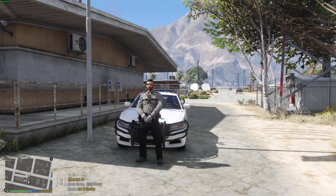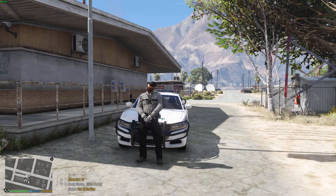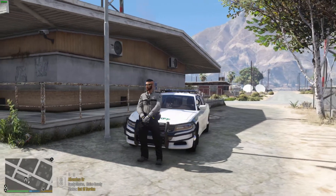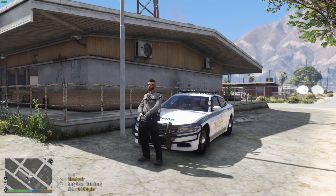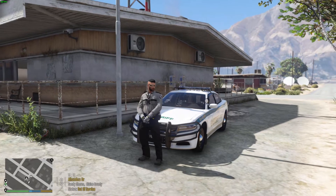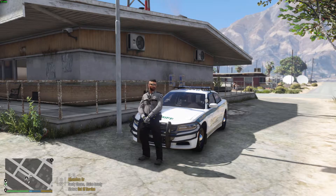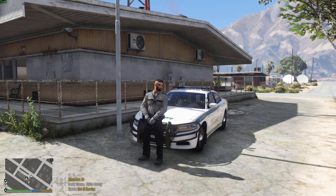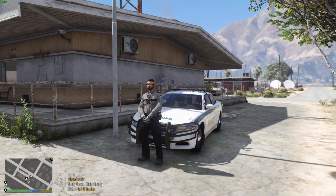Hey, what's going on guys, my name is Wick. Hope you all are doing well. Today we're going to be back in here with some BCSO, and today we're running around in the 2018 Dodge Charger. This is one of Infidel's vehicles and holy shit, this thing is just fucking high-quality, man. This thing is just absolutely beautiful.